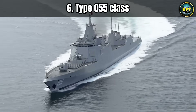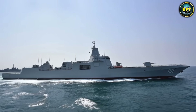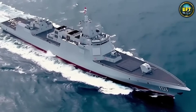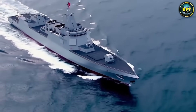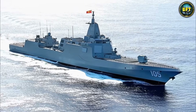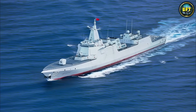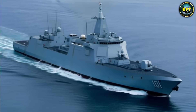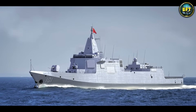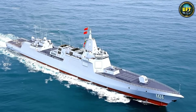We are crossing the Pacific now to talk about the dragon in the room, the Type 055-class destroyer from China. Let us be honest — calling this a destroyer is a bit of a joke. It is massive. In the West, we would call this a cruiser. It displaces nearly 13,000 tons. To put that in perspective, that is heavier than some World War II battleships. The Type 055 is designed to be the bodyguard for China's aircraft carriers, and it is bristling with weapons. It has 112 vertical launch cells — more than the American Arleigh Burke-class. These cells can fire a mix of anti-ship, anti-air, and land attack missiles.